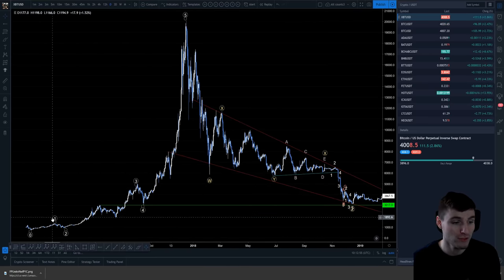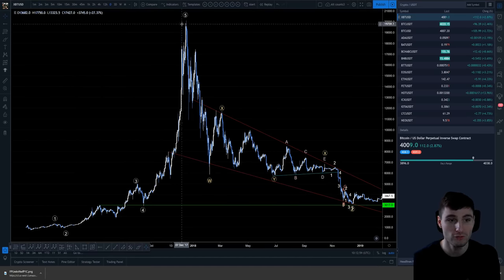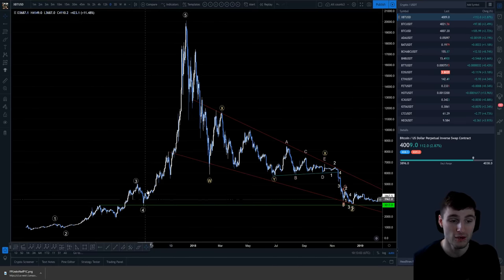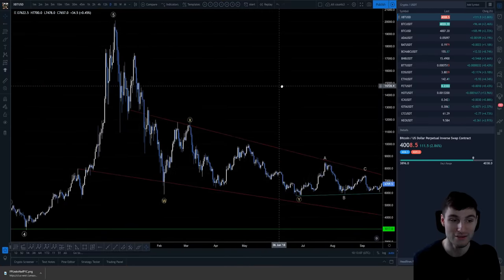This is on the BitMEX chart. Looking at the 1, 2, 3, 4, then coming up for a 1, 2, 3, 4, 5 within this fifth - a very extended fifth wave. The 1, 2, 3, 4, 5 is how I've got that labeled. And then we get our correction.